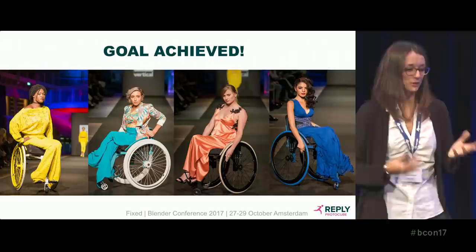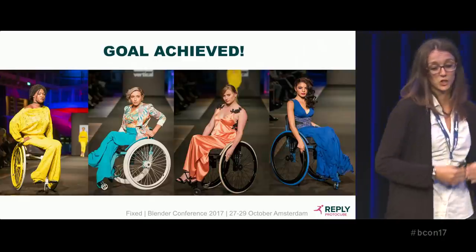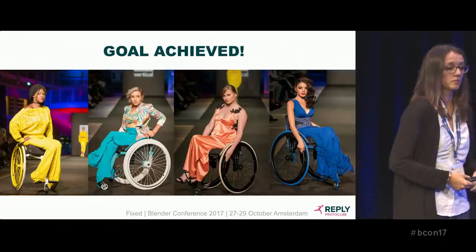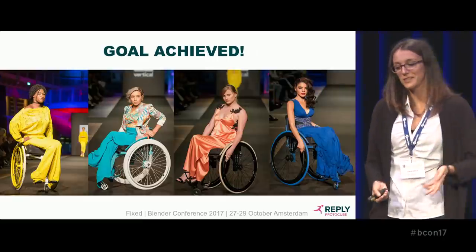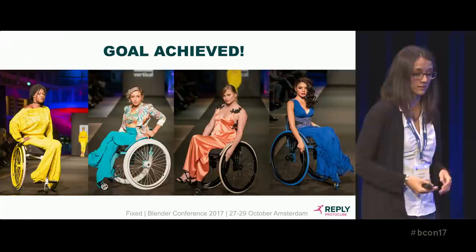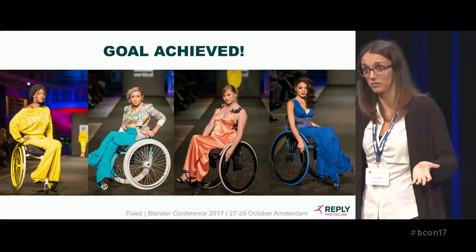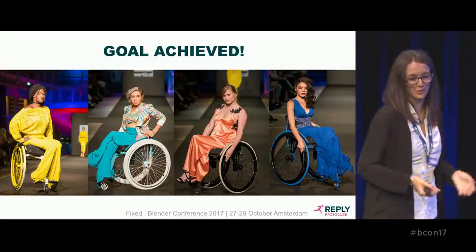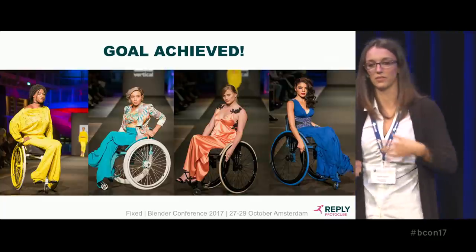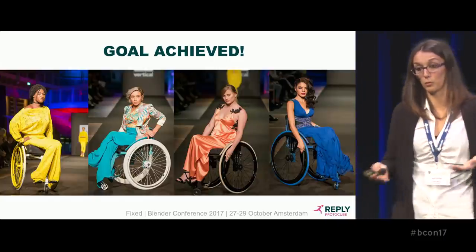As you can see, we reached the goal. These photos were taken during a charity event called Modelle Rotelle in Milan, and each model has their wheelchair paired with their dress. Is there anything more fashionable than fashion itself? I think not. This is the main goal of the project: we managed to transform this kind of medical product into something different, something new, more comfortable, more functional, and also more beautiful.